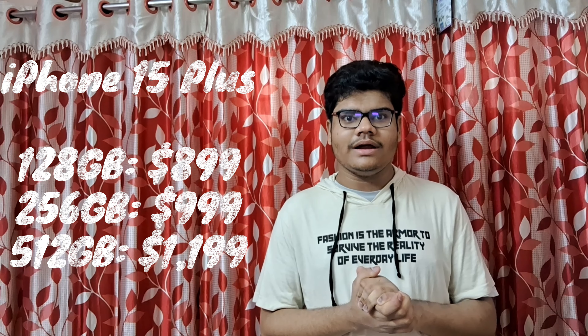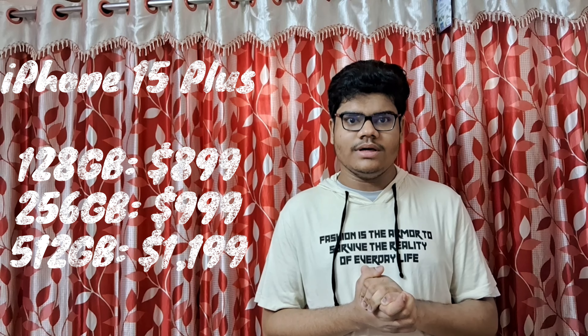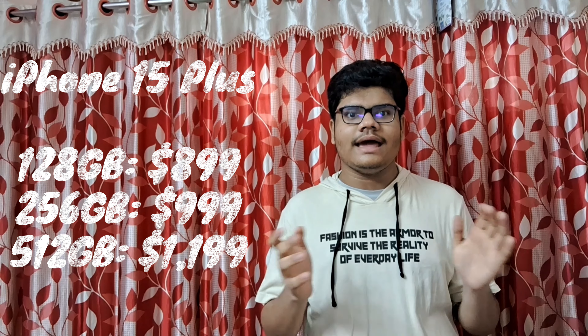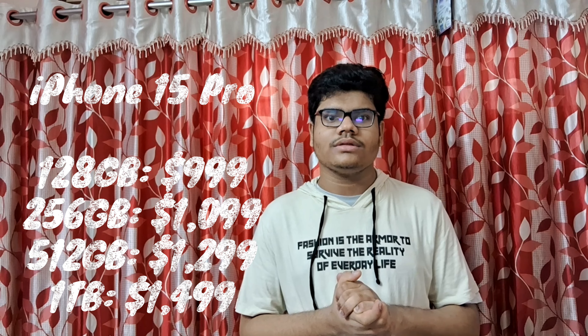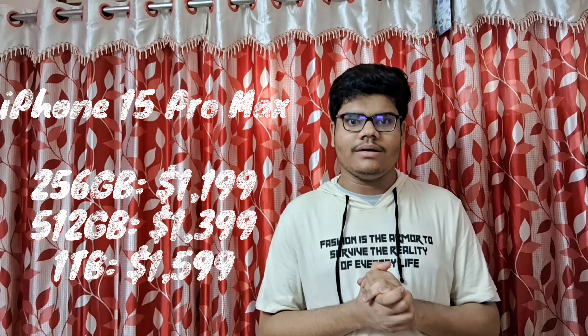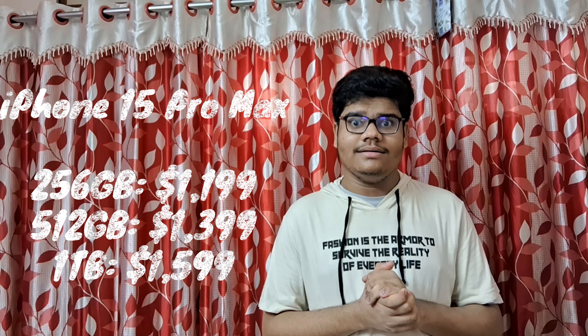Finally, let's talk about pricing. The iPhone 15 is priced at around $799 USD, which is ₹79,900 INR. The iPhone 15 Plus is around $899 USD, that is ₹89,900 INR. The iPhone 15 Pro is around $999 USD, that is ₹1,34,900 INR. And the iPhone 15 Pro Max is around $1,199 USD, and around ₹1,59,900 INR.